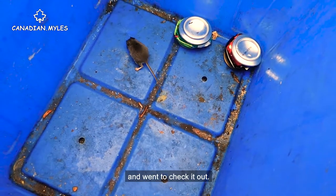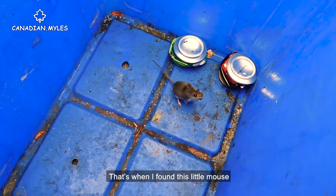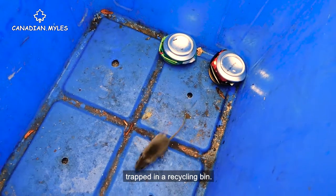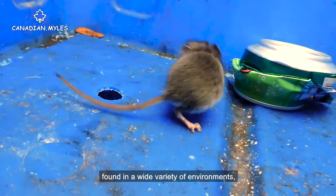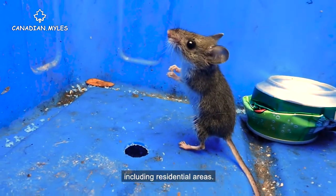I heard a scurrying sound and went to check it out. That's when I found this little mouse trapped in a recycling bin. It's a deer mouse. Deer mice can be found in a wide variety of environments, including residential areas.